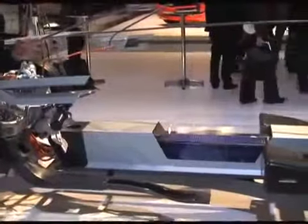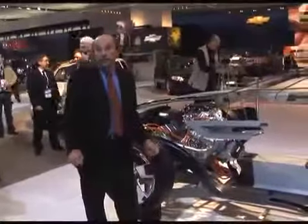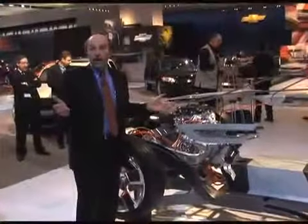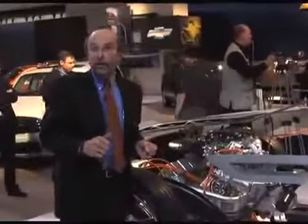It's a 16 kilowatt-hour lithium ion battery, good for a range of 40 miles according to Chevrolet. The idea is that when you start up this car, you run solely on that battery. 40 miles might be enough to get you to and from work, or it might only get you halfway to work.